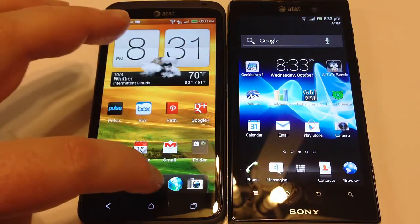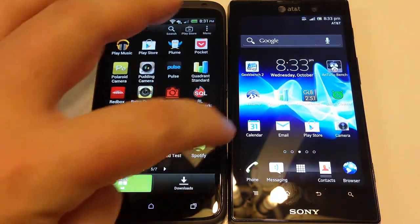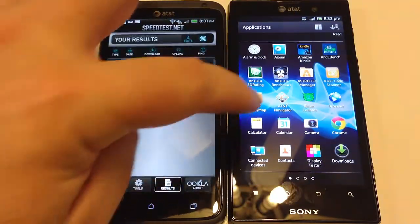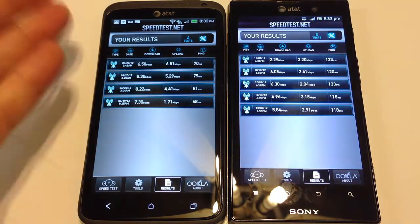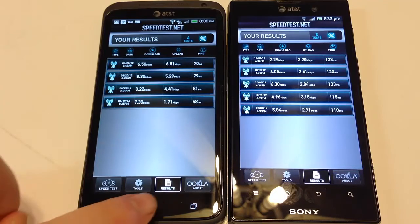Let's go ahead and pull open the speed tests so you can see how each of these devices ran. We ran these off a log and the Wi-Fi was turned off originally for the log you see here. You can see the scores with AT&T service on both devices and how well they performed for download and upload speeds. So you can see our speed test scores that we took.